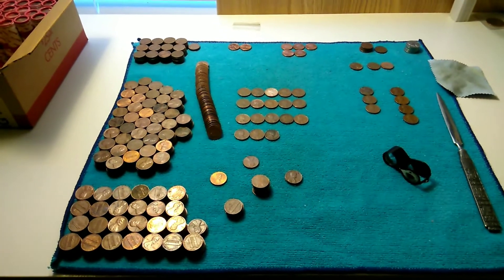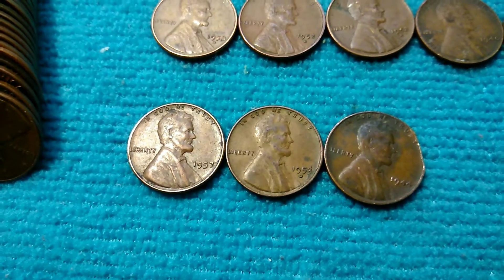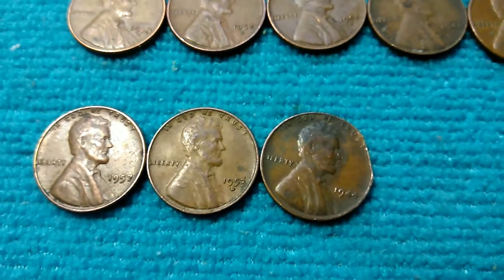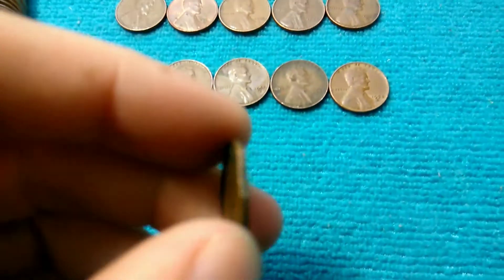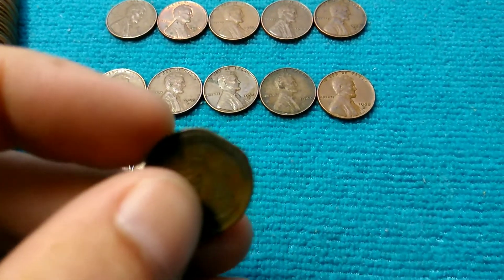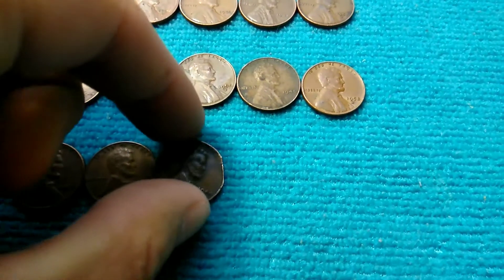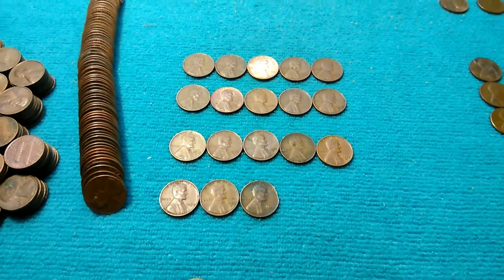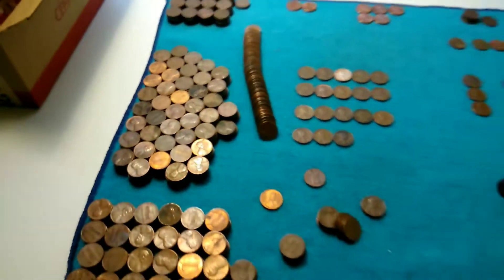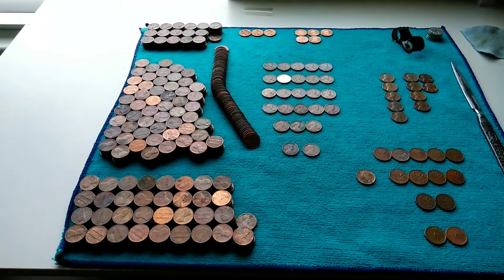About half a box left and the piles are definitely growing. I did get some more wheat — a 57 Philly, 53 Denver, and a 44 Philly. It looks like a clipped planchet but it's very hard to tell because it's so old. Somebody could have done that, or it really is a clipped planchet. Either way, 18 wheats and we still have half a box to go.